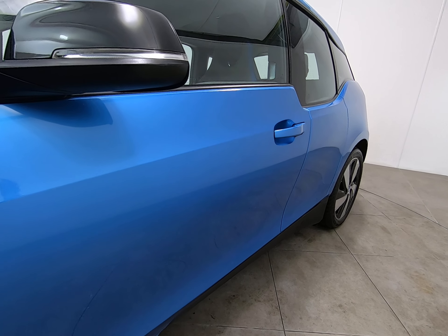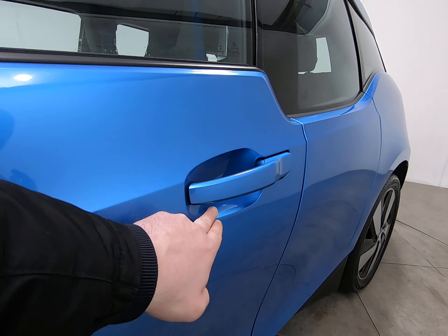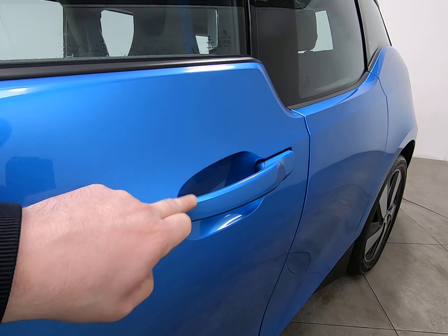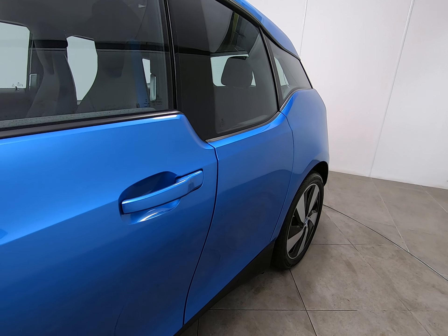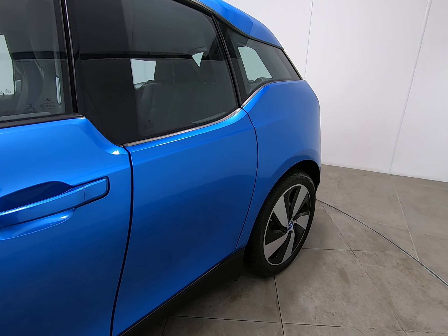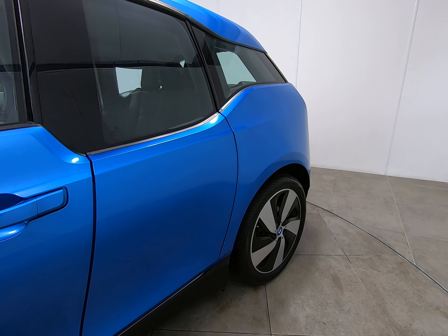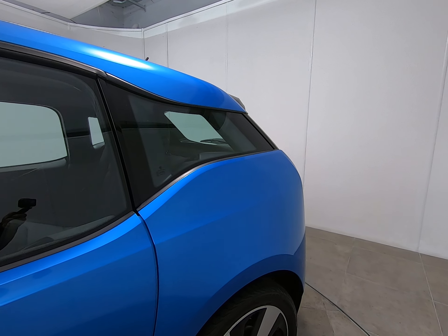Moving along the passenger door, I can't see anything to point out at all. Getting a close-up underneath the door handle to show there are no marks or scratches — that can be quite common. No chips to the door edge either, which can also be quite common. Onto the rear door in identical condition — once again struggling to see anything to point out, and nothing to point out on the rear panel either.